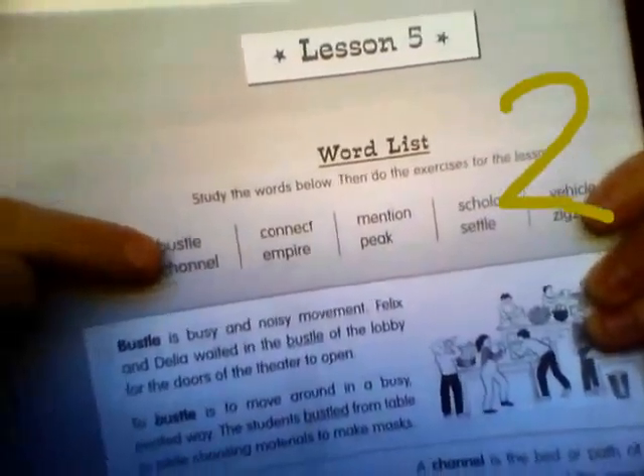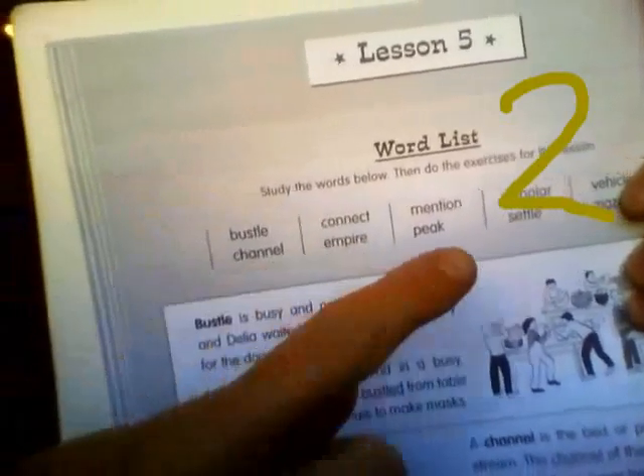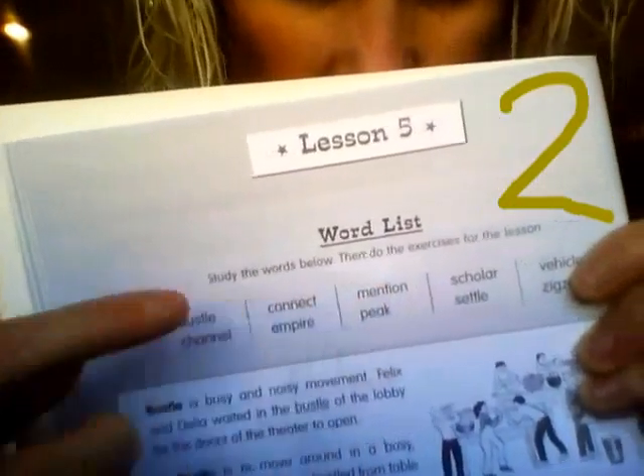Bustle, Channel, Connect, Empire, Mention, Peak, Scholar, Settle, Vehicle, and Zig-Zag.